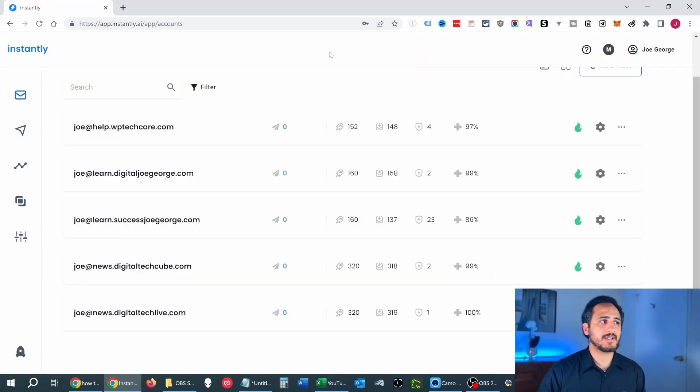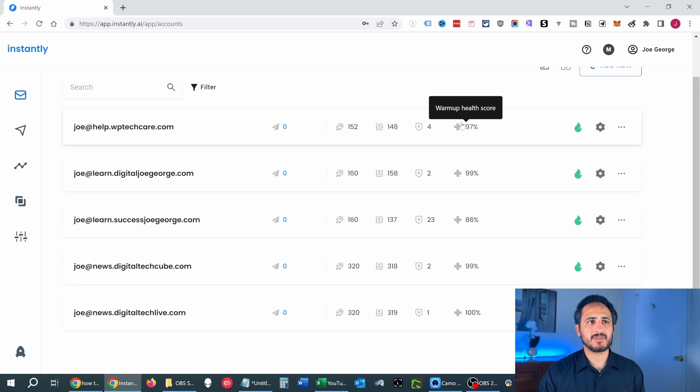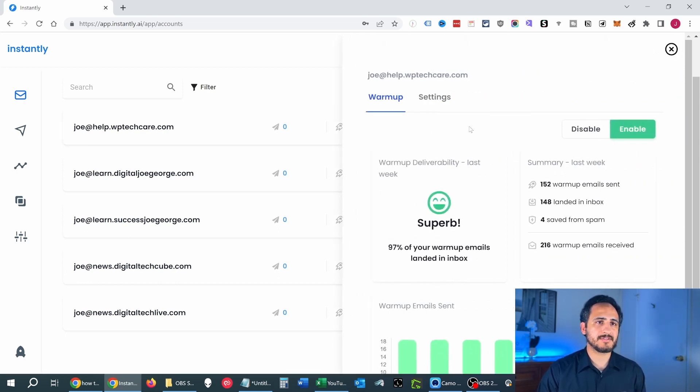I want to quickly show you what the dashboard looks like. I have five emails connected to my Instantly account. The last column is quite important — it indicates your health warm-up score. Clicking on one shows that 152 warm-up emails were sent, 148 landed in the inbox, and four landed in spam. It's important to note that these statistics are only relevant inside Instantly. They are not indicative of what your results will look like outside of Instantly when sending bulk emails to your subscribers.